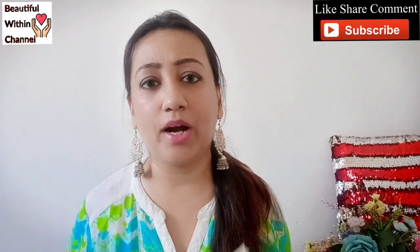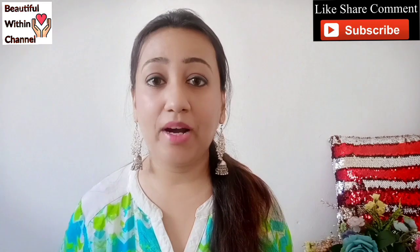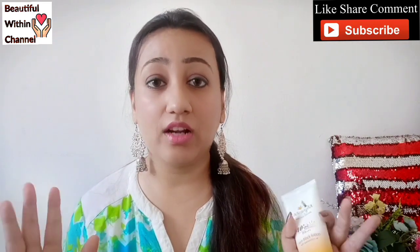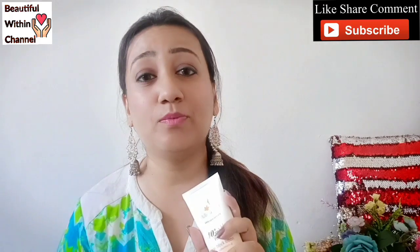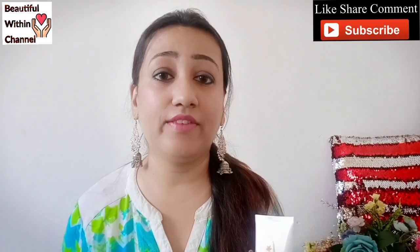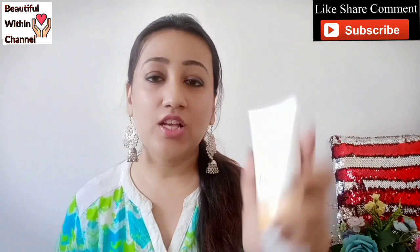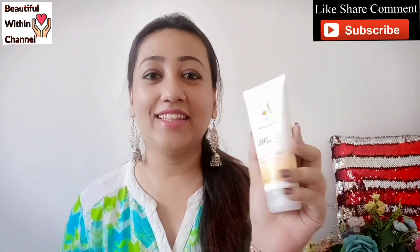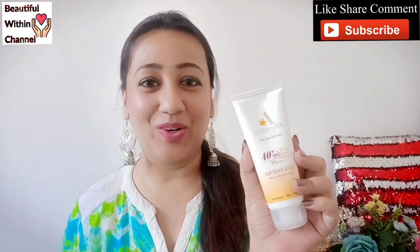Apply the sunscreen lotion on all body parts that are exposed to the sun. Please don't forget your feet - if you wear sandals or slippers, apply sunscreen on whatever part is open, otherwise you'll have tanning issues. So that was the application tip. Now let's quickly see the demo, and then I'll give you my final verdict on this product.